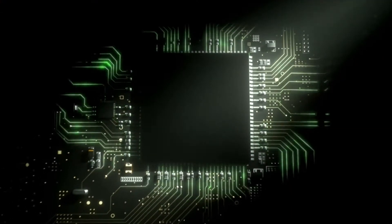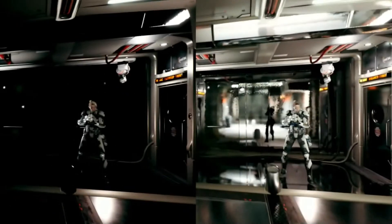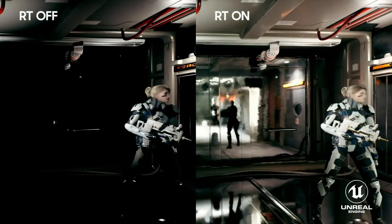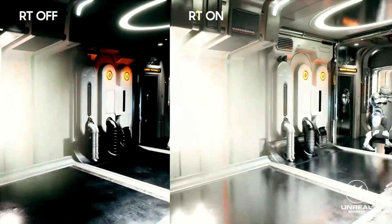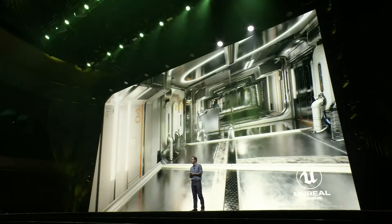Our new GPU also enables a ray tracing module that makes your gaming experience more immersive and lifelike. Here, you can see two sets of gameplay. On the right, you can see the visuals enhanced by ray tracing — look at the lights and reflections. The in-game lighting, reflections, and shadows are even more realistic, so you get a PC-like gaming experience.